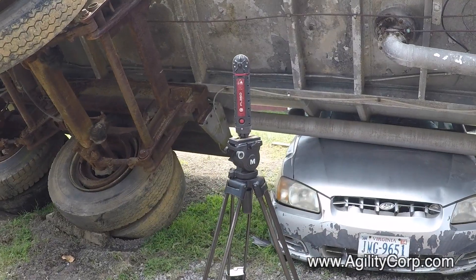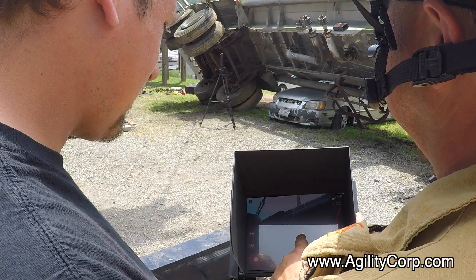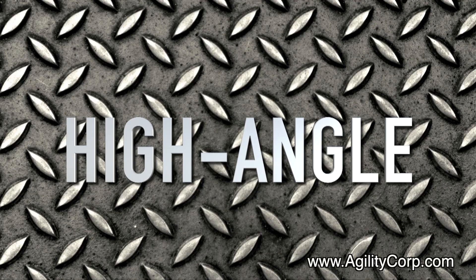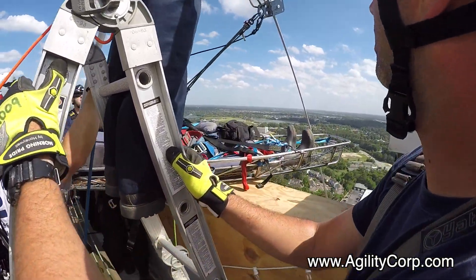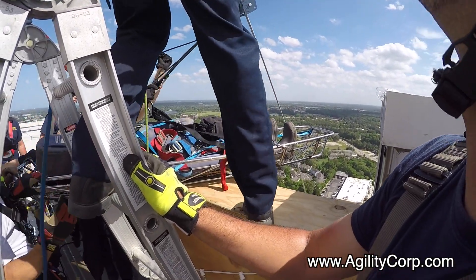The FL 360 can be mounted vertically on a tripod and taken 50 to 80 feet wirelessly downrange in the hot zone during hazardous materials incidents. When working in the high-angle rope environment, the FL 360 can be used to monitor over-the-edge or litter basket operations.